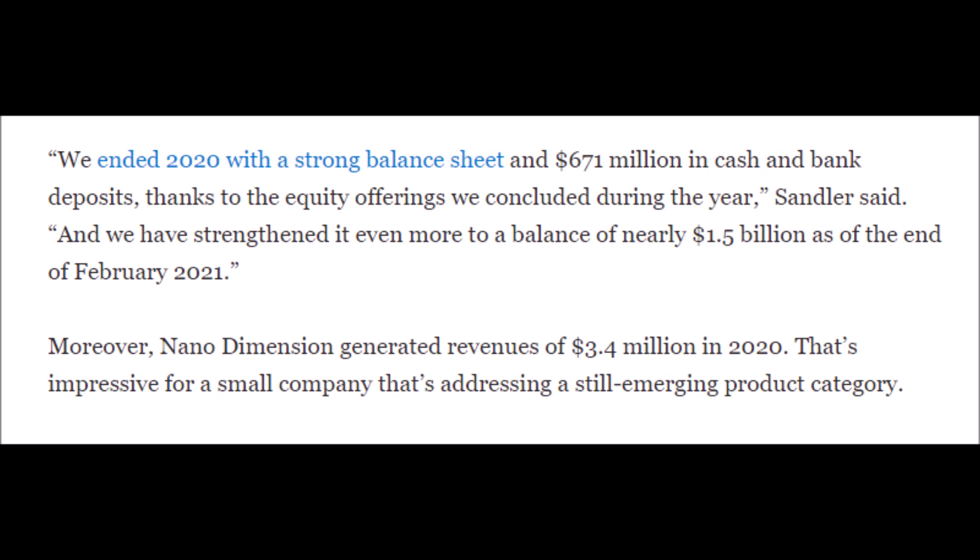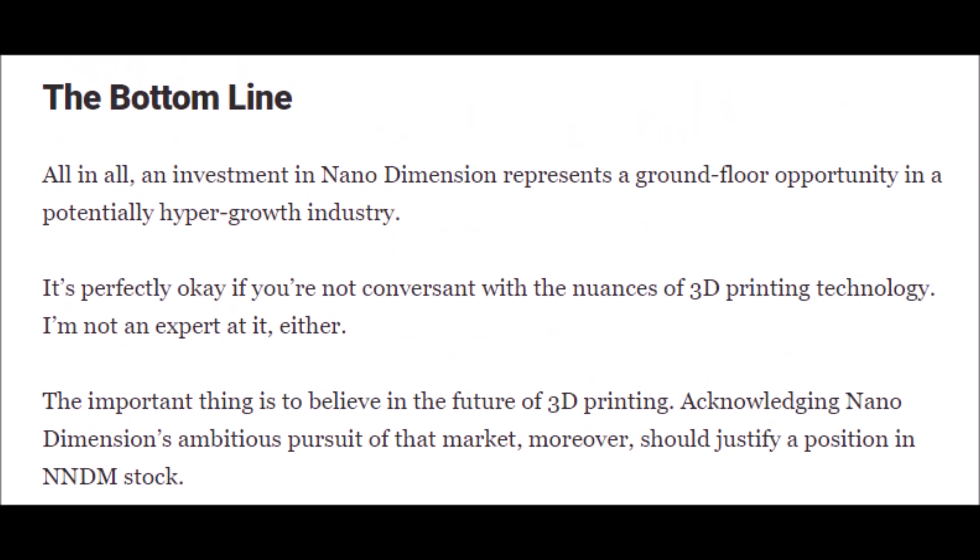Even Nano Dimension's CFO had to say this, and I quote: 'We ended 2020 with a strong balance sheet and $671 million in cash and bank deposits thanks to the equity offerings we concluded during the year, and we have strengthened it even more to a balance of nearly $1.5 billion as of the end of February 2021.' According to my Nano Dimension finance video, they also generated revenues of $3.4 million in 2020, which is really good because they were supposed to make close to nothing during that time.